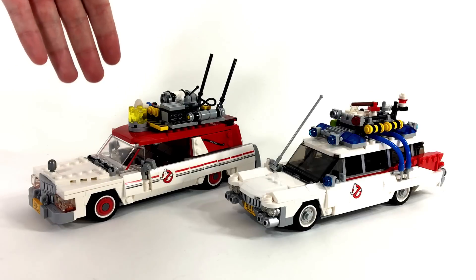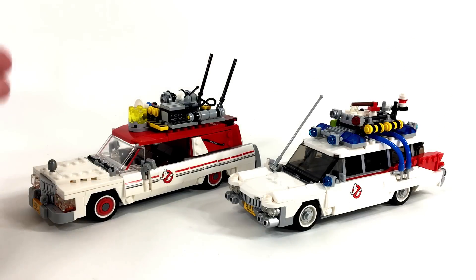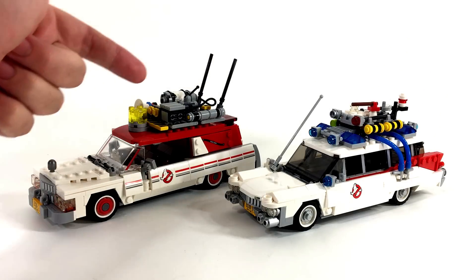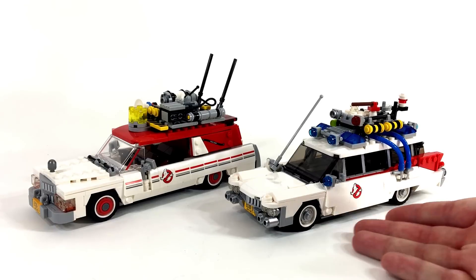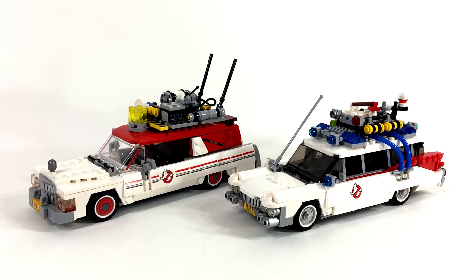I think the 2016 model does a little better job emulating the overall look of a 1983 Cadillac than the 2014 does of the 1959 Cadillac. However, that may be due to the fact that the 1983 Cadillac was much more boxy with sharp edges, while the 1959 had a lot of rounded edges — and boxy shapes are simply easier to achieve with Lego at minifigure scale. All that said, at first glance the 2016 model better represents the car it's intended to look like.